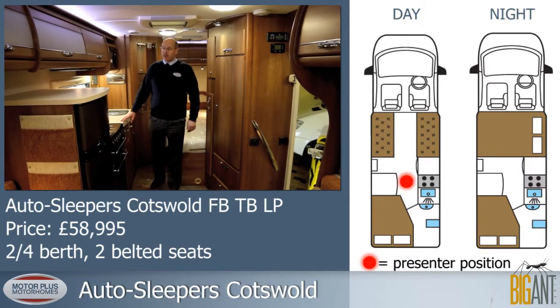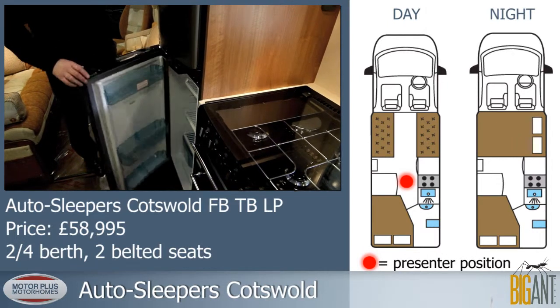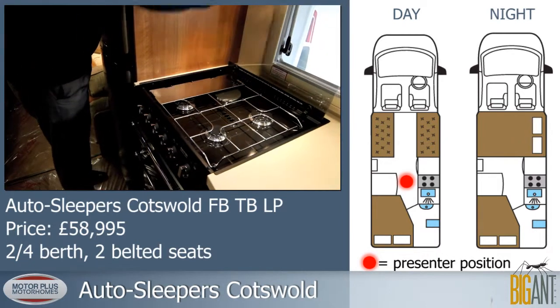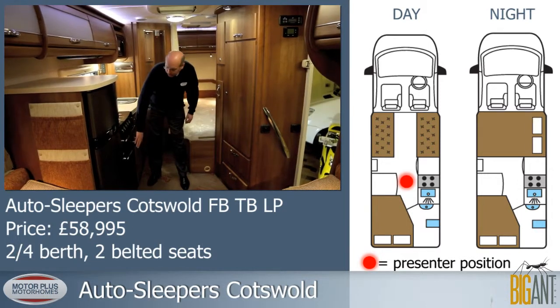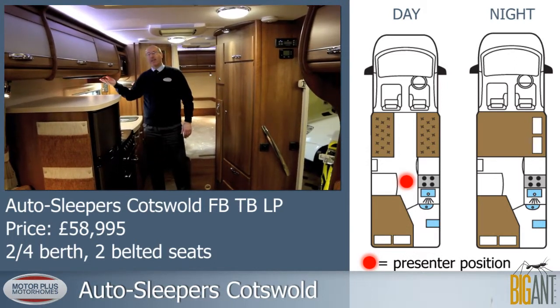Moving into the kitchen space, we have a full-size fridge with a separate freezer compartment. We have the AutoSleeper standard full-sized cooker with three gas rings and one electric, grill, oven and separate pan storage below.